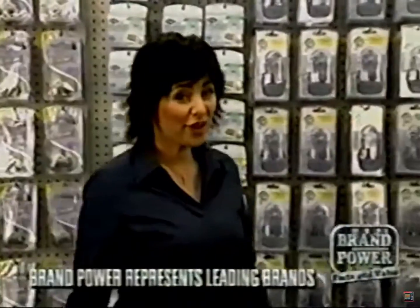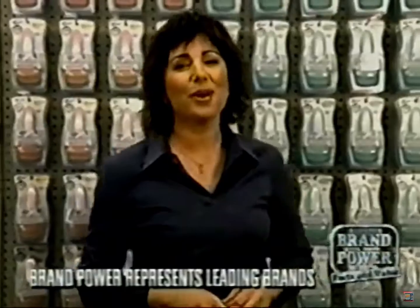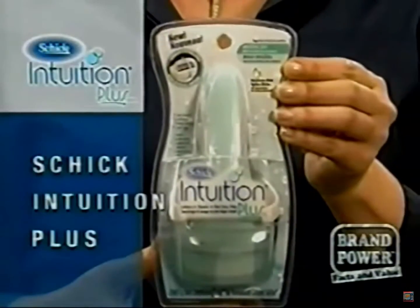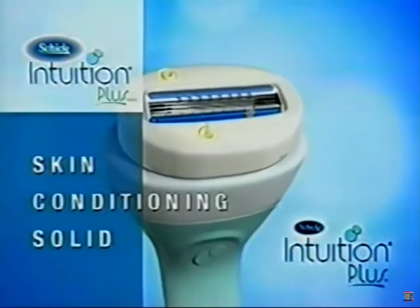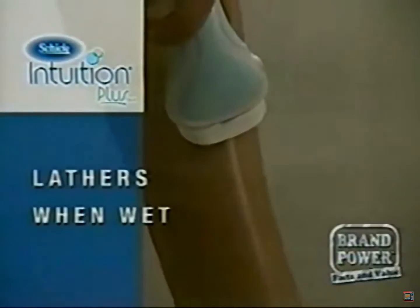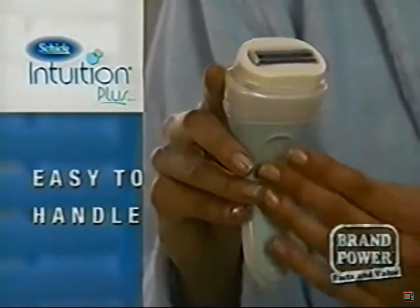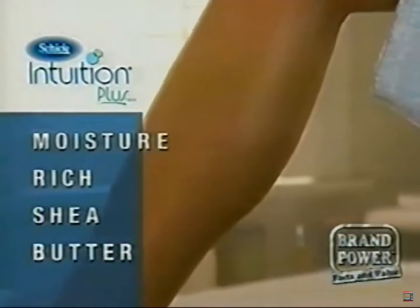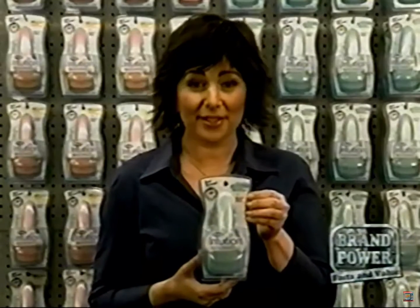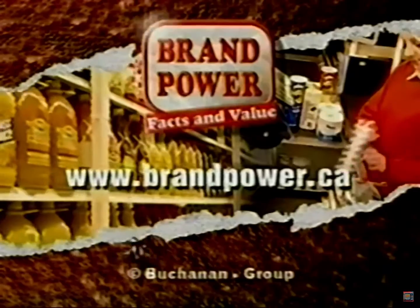We all know that shaving your legs can be a hassle. Now there's a razor that genuinely makes shaving quick and convenient. New Schick Intuition Plus. There's no need for shaving cream — the built-in skin conditioning solid does the work for you, lathering when wet to make shaving faster. A new pivoting head and sleek handle provide extra control around curves. It's also enriched with skin-softening shea butter. Only one razor lathers, shaves, and cares for your skin in one easy step. New Schick Intuition Plus. Brand Power, helping you buy better.